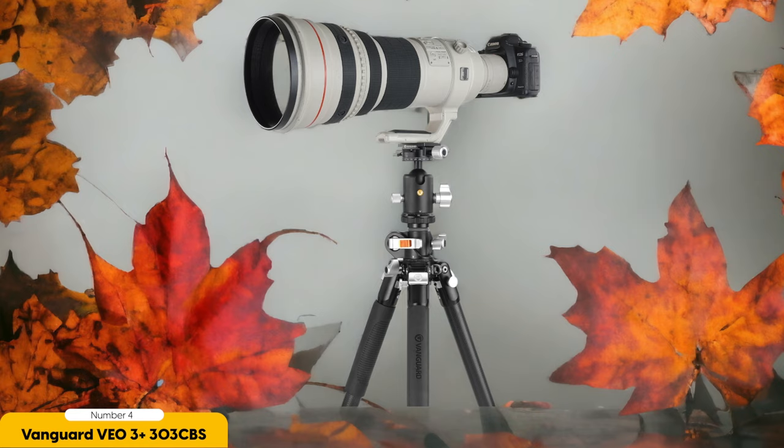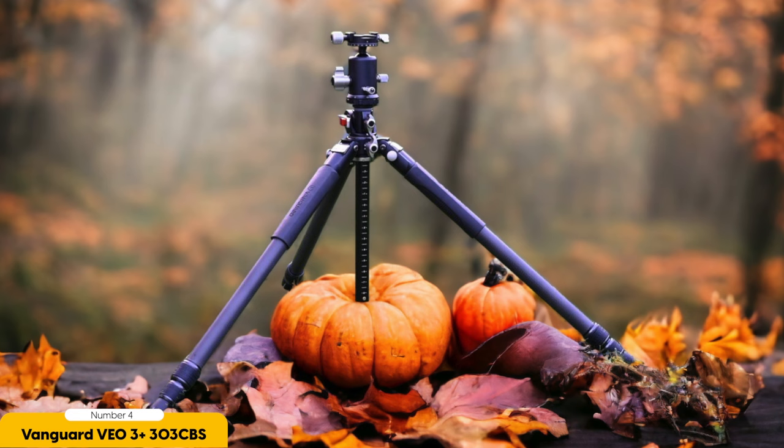What sets the Vanguard VO3 Plus 303CBS apart from other tripods is its versatility. It features three leg sections that can be adjusted to different angles, allowing for creative shooting possibilities. Whether I'm shooting from a low angle for a unique perspective or setting up my camera high above for an expansive landscape shot, this tripod has got me covered.